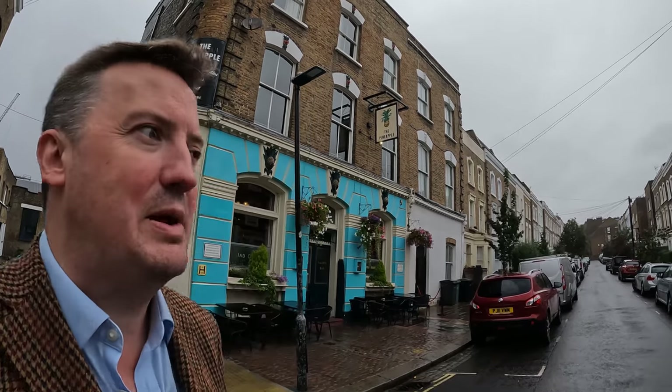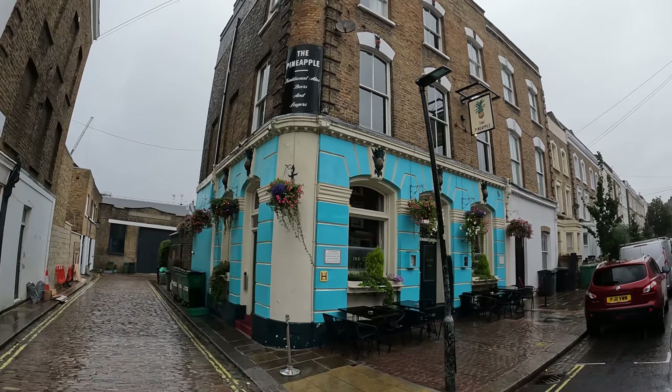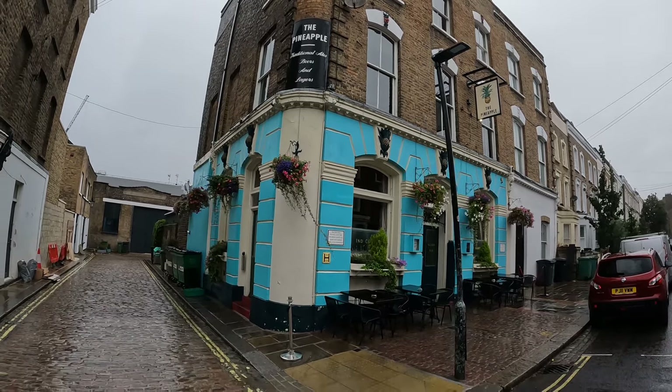Hello, welcome to another Tweety Pubs video on this wonderfully wet and windy September afternoon. I'm here in Kentish Town today, which is an area I know particularly well. It's a little bit out of the way, not really on the tourist trail — you wouldn't really come here unless you had a reason to or if you lived in the area — but it's actually packed with some surprising gems in terms of Victorian pubs.